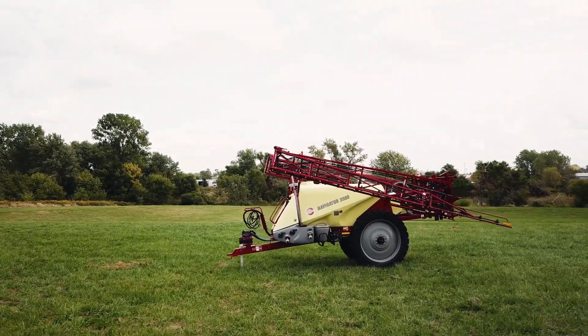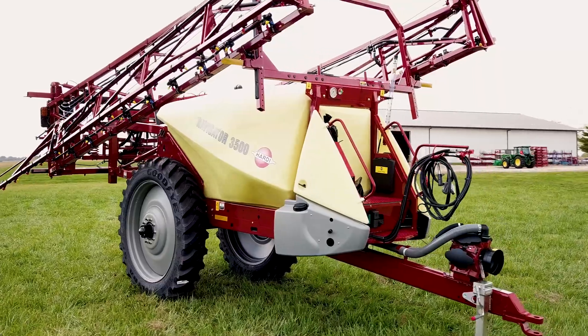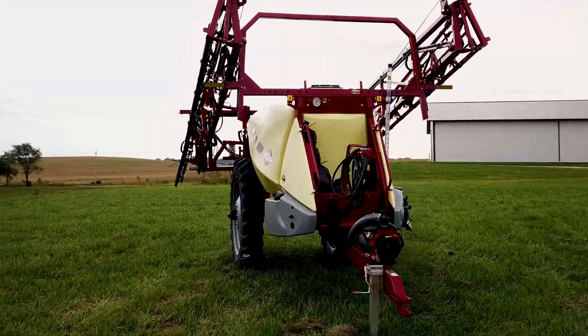Introducing the 2021 Navigator. The updated Navigator most noticeably has cosmetic updates with gray shields and various steel components now painted with black powder coat paint.